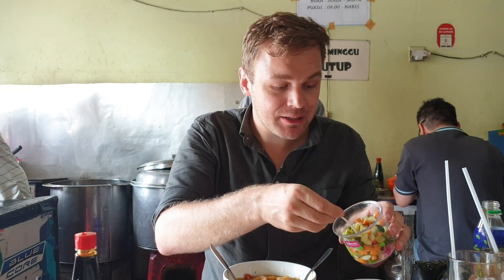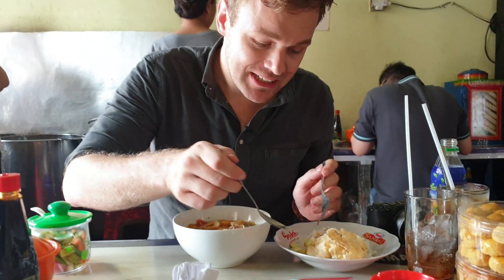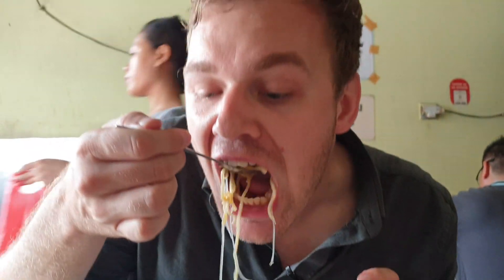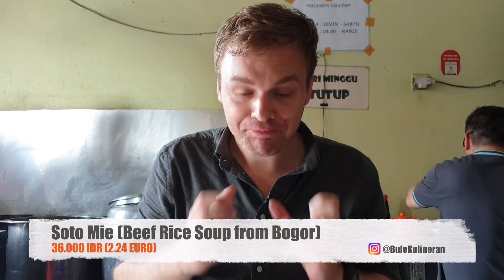We also get some pickled vegetables here — some chili, some cucumber, some carrot. That's normally just eaten with rice. That's also really good. You can really taste they cooked the soup really long with the bones. It's really good — it's cooked with love. Amazing.